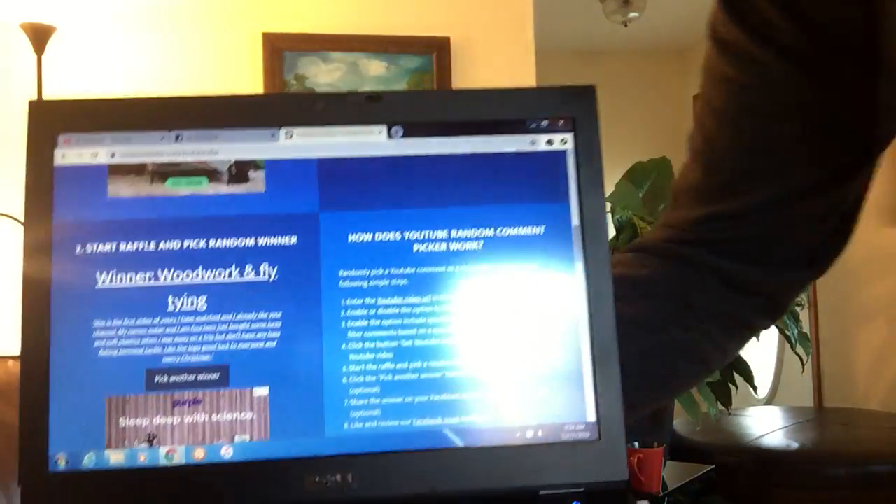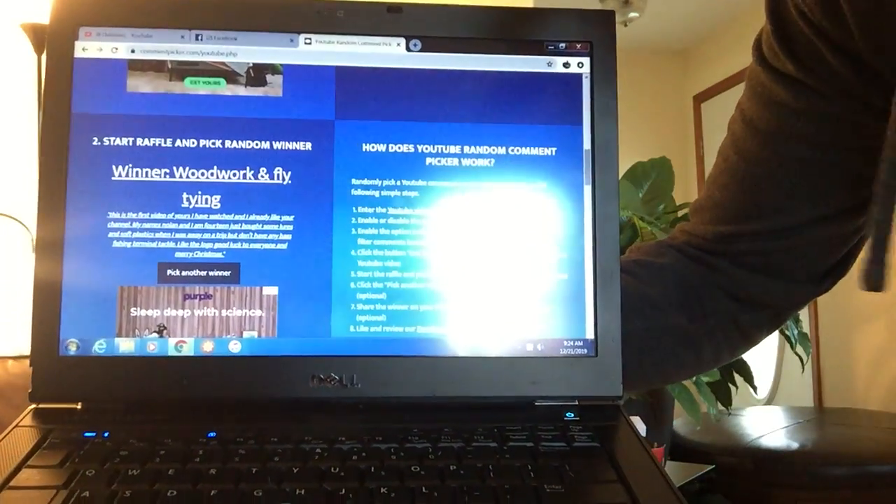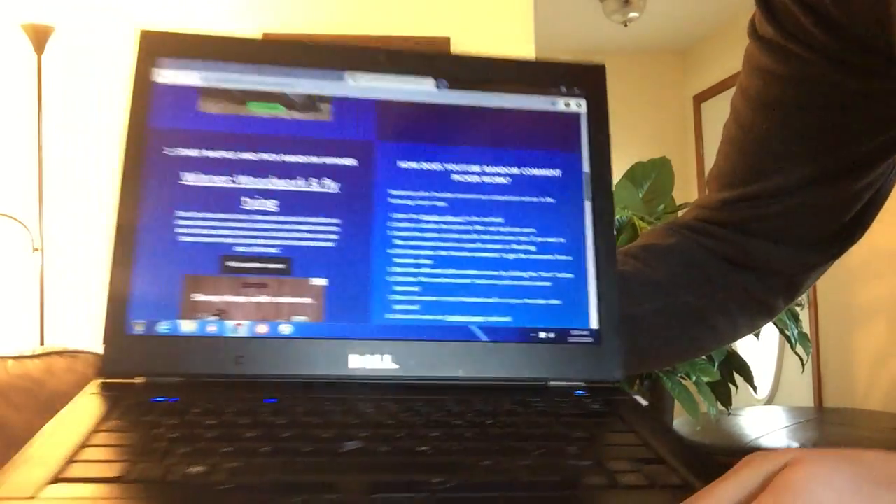And we have a winner! Let me bring this to you — hopefully you can see the name. Woodwork and Fly Time. We'll read his comment. It says: 'This is the first video of yours I have watched and I have already liked your channel. My name is Nolan and I am 14. Just bought some lures and soft plastics when I was away on a trip but don't have any bass fishing terminal tackle. Like the logo.'